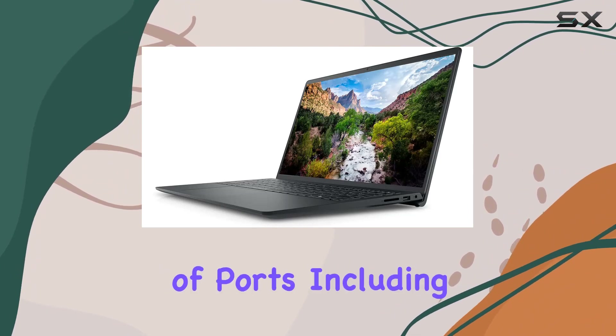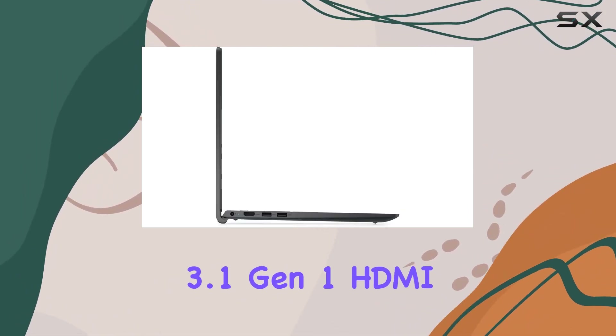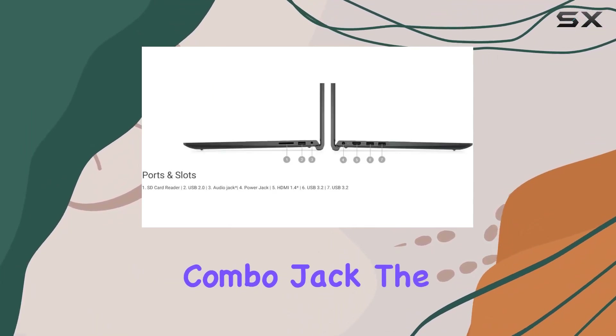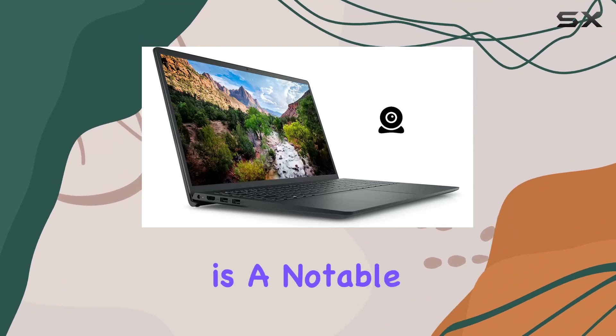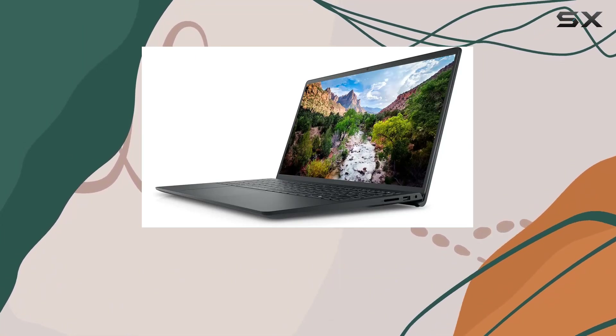In terms of connectivity, we have a variety of ports including USB 2.0, USB 3.1 Gen 1, HDMI 1.4B, and a headphone-microphone combo jack. The inclusion of Windows 11 Pro is a notable highlight, providing enterprise-grade security and enhanced productivity features.